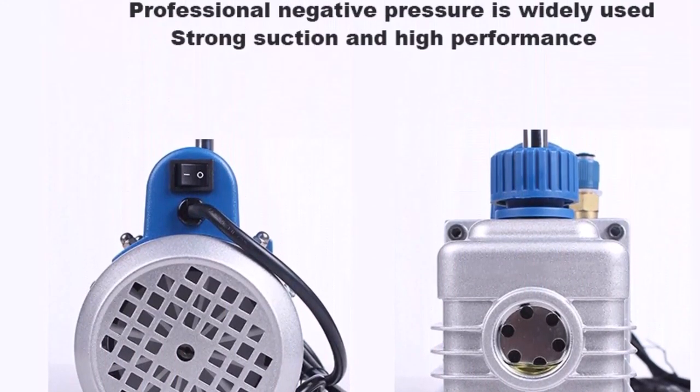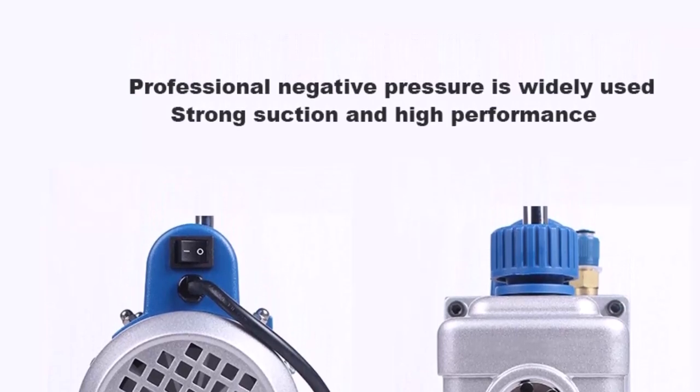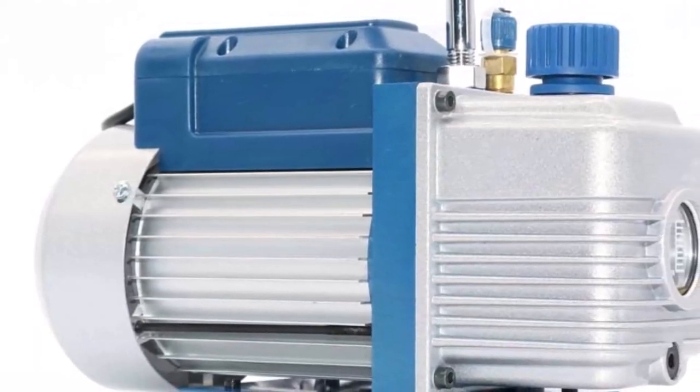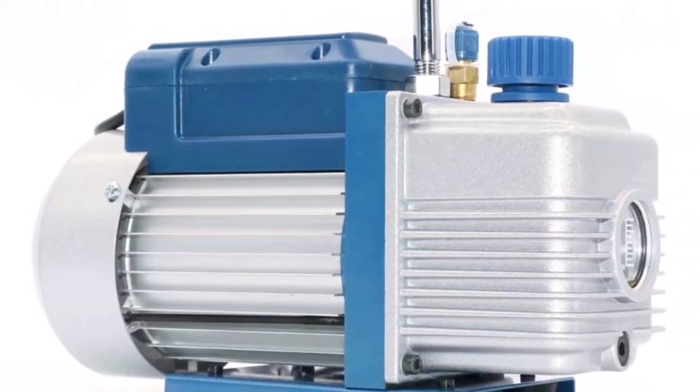The FY1HN refrigerant vacuum pump set is highly reliable and durable, making it an ideal choice for professional and DIY use. Its efficient design ensures that it can handle a variety of maintenance tasks, and its 220V voltage provides consistent and reliable power.